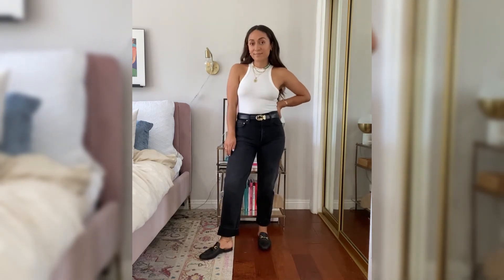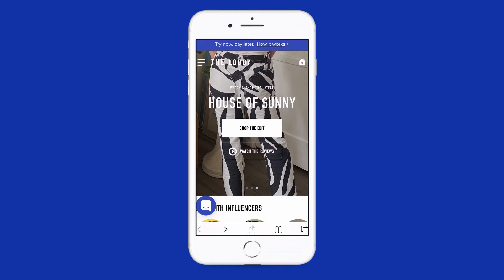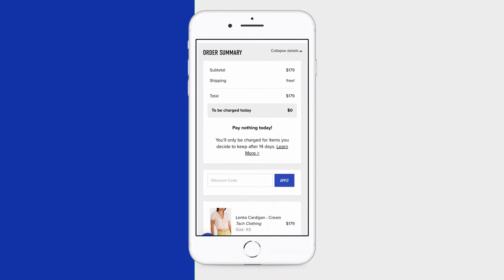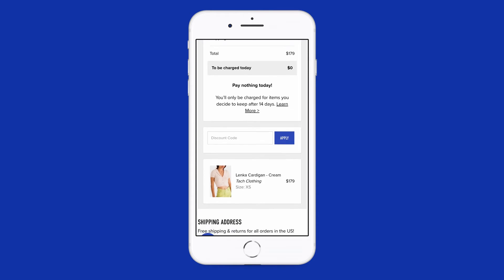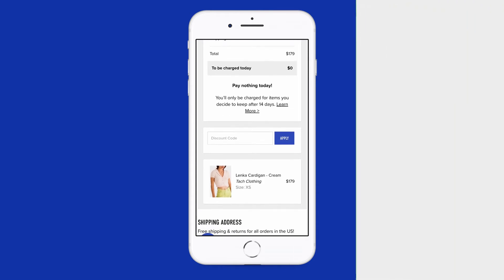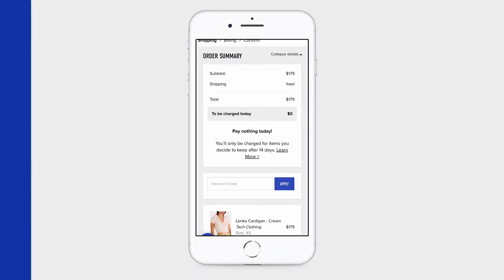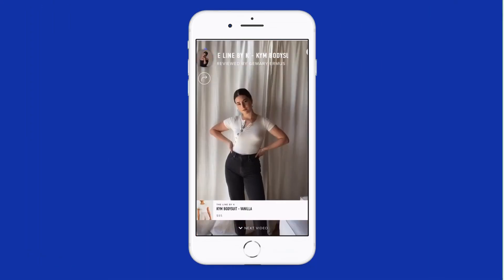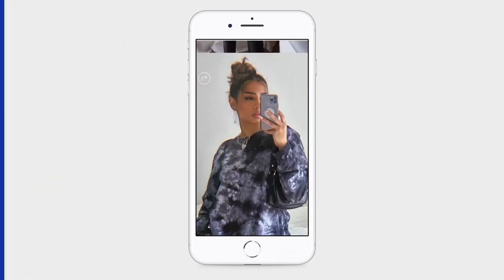Definitely check these out! Thanks for watching. If you want to learn more about this item and try it before you buy, head over to fromthelobby.com — you'll pay zero dollars at checkout and only be charged for what you keep after 14 days. While you're there, you can watch and shop hundreds of video reviews from all your favorite brands. More details and links in the description below.